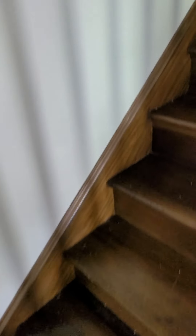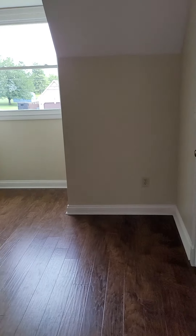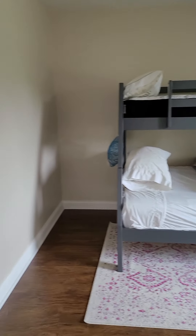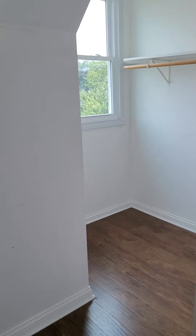Going upstairs — again we have wood on the stairs and the laminate or engineered hardwood product on the landing, but it matches well. At the top of the stairs is bedroom one, which is a very good size with a cute little dormer pop-out. There's also a walk-in closet.